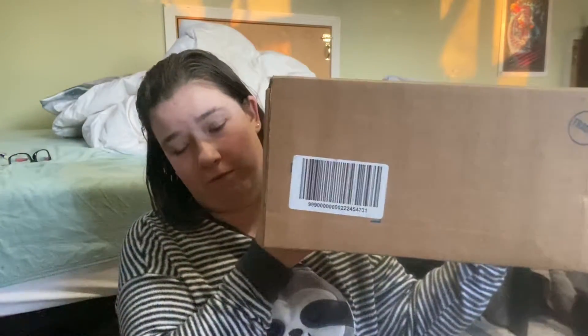Hey guys, welcome back to my channel. So I have a Bath and Body Works haul for you.